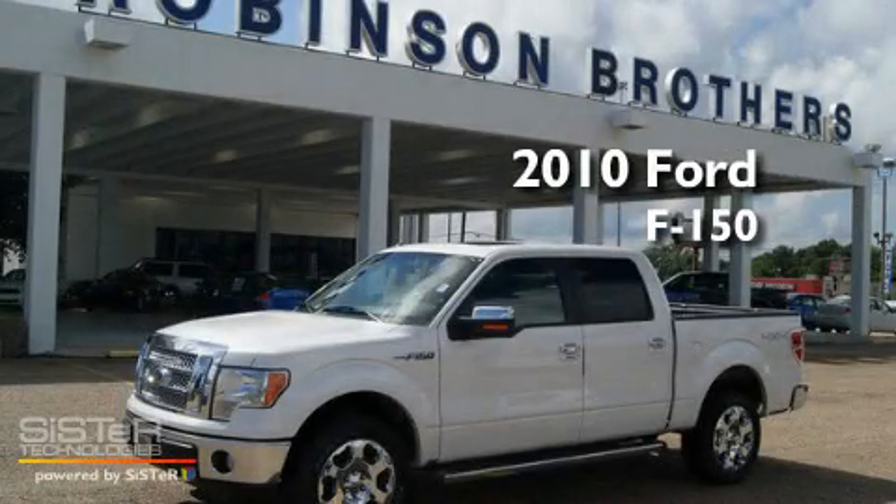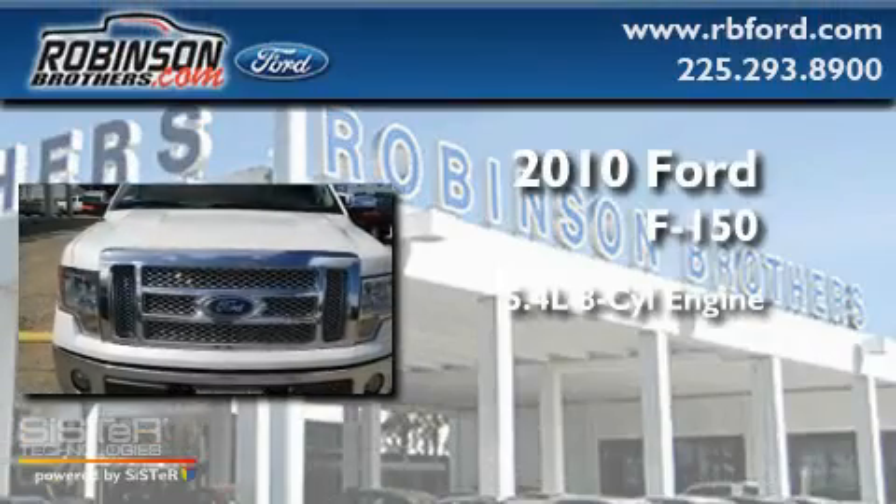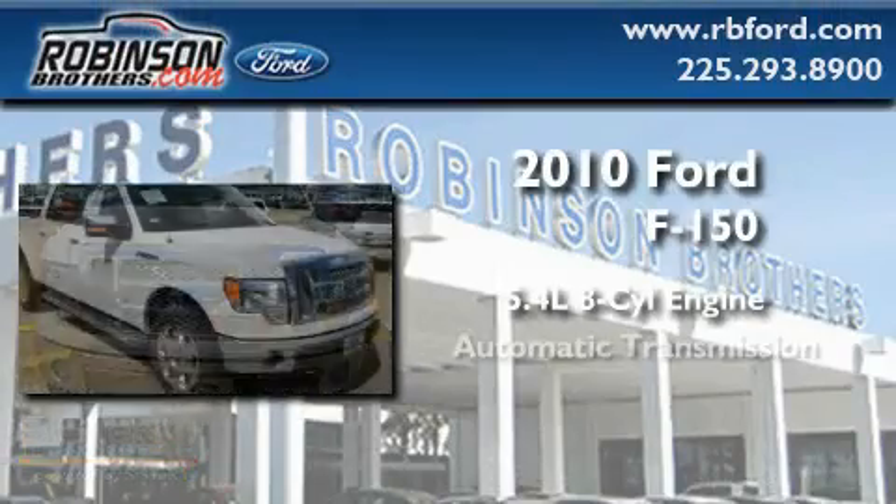This is a brand new 2010 Ford F-150. It features a 5.4 liter 8-cylinder engine and an automatic transmission.